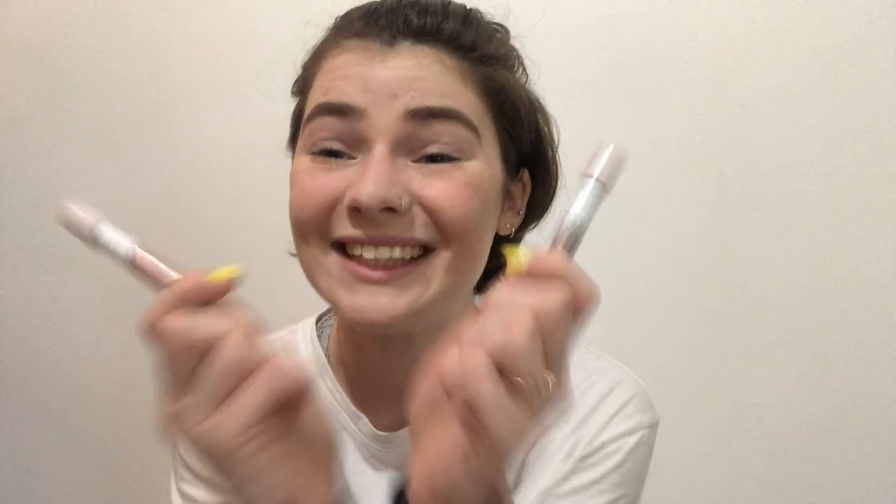Then I do my new love — Glossier Lid Stars in the shades Fawn and Slip. I love these because you can build them up, they don't come off during the day, they don't crease at all, and they're so pigmented but also really blendable. They don't dry down too quickly but enough that it doesn't get clumpy. I apply Fawn on the lid, keep my eyelid relaxed and blend with my finger to create a really beautiful halo effect. Then I take Slip and barely tap it where the light hits to lighten it up. First time I wore these I got a compliment, so that's a win.